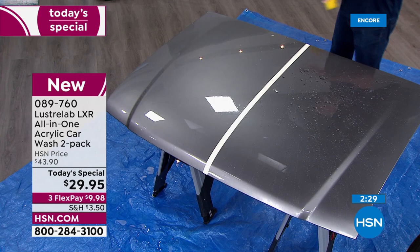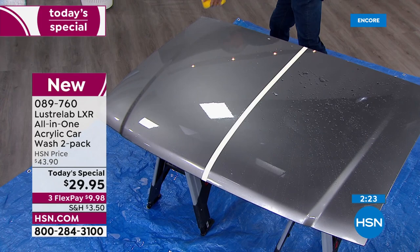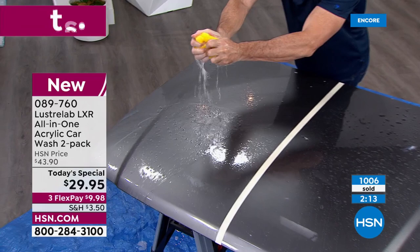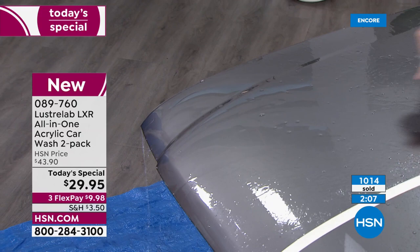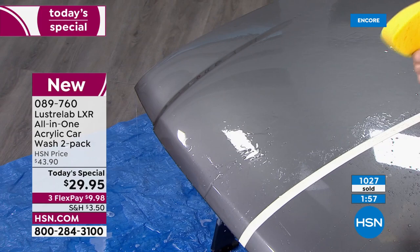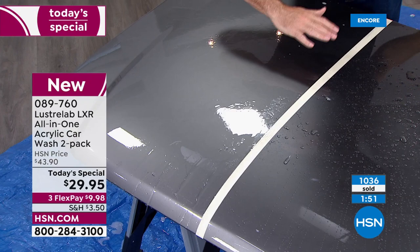I'm going to put some water on this sponge and show again what happens on the one side that's been washed and waxed, versus the side we've already done with the LXR. This will be like if it rains out. If I put a little bit here, there are still beads of water all over that — they haven't gone away, they're just going to dry like that. But if I do it on the LXR side and just pour that water on there, there they go. You didn't even use the LXR again, and it just starts to run right off.